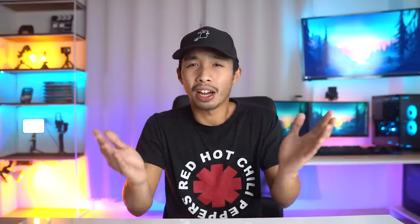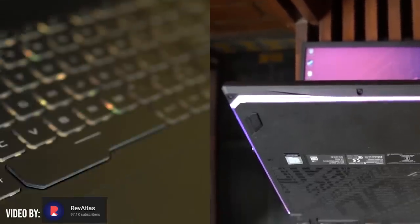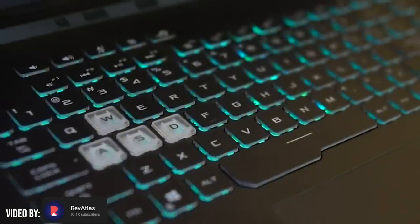Other features of this laptop include RGB lighting on the bottom of the laptop and on the keyboard, so if you're into that RGB master race lifestyle, this is the laptop for you. The only downside is that it doesn't have a webcam. But who uses their laptop's webcam anyway? Anyways, that is our first laptop.